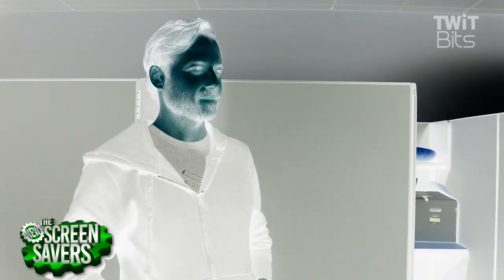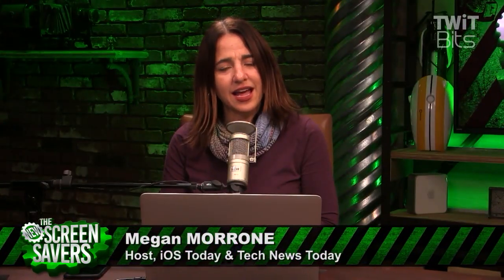So, that's my privacy tip for you. One way to avoid all this information being on the internet is to totally delete your Facebook account. But who wants to do that? You'd miss all the puppy videos. I'm Megan Maroney. I host Tech News Today every day at 4 p.m. Pacific and iOS Today every Monday at 1 p.m. Pacific.